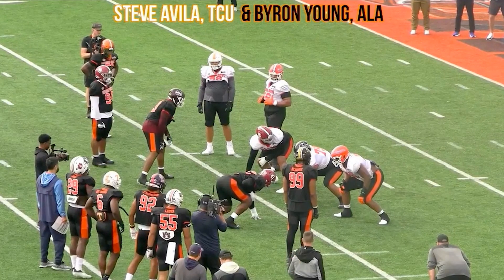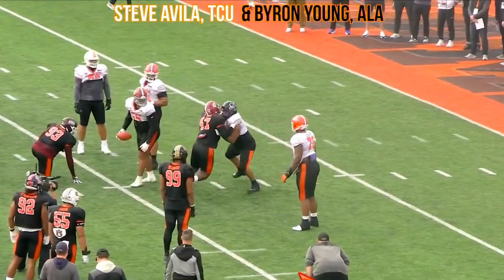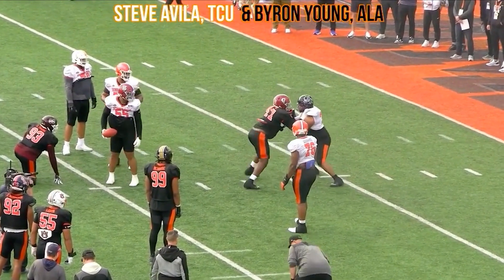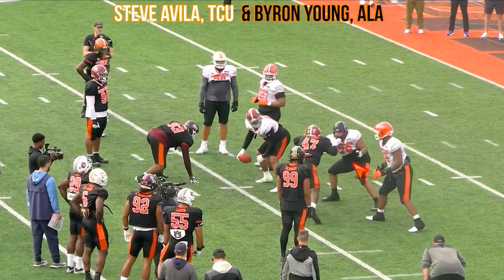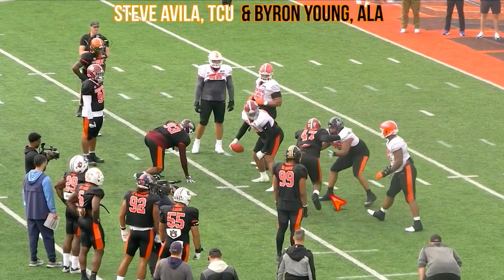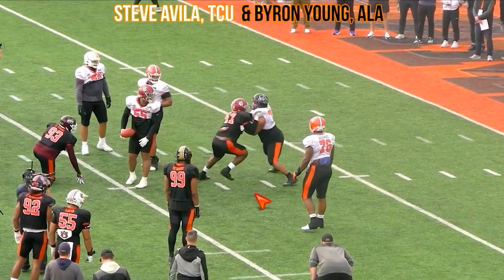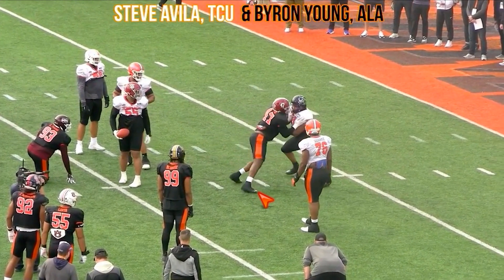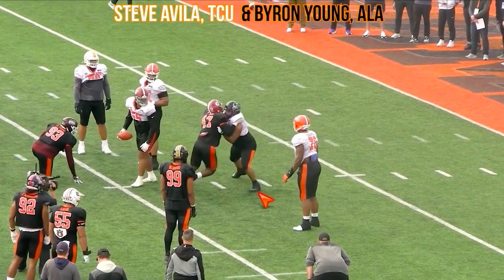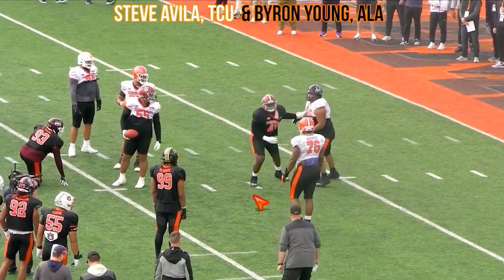Now Steve Aveli out of TCU — you're going to see reps from him at guard and center. He had an awesome week. Watch this right hand go out, working an independent hand — putting that right hand in the chest and then bringing the left hand to the hip. He's got his hands in good placement, good feet moving. Works that hop step a little bit versus the bull. On Byron Young's side, it's too high a pad level — standing too high, not able to get leverage.